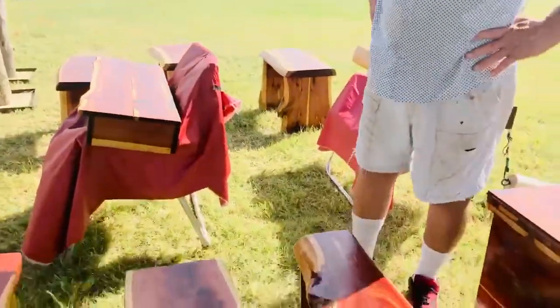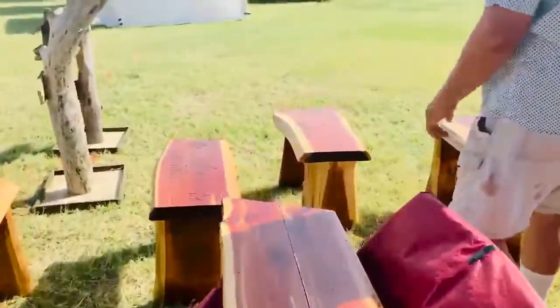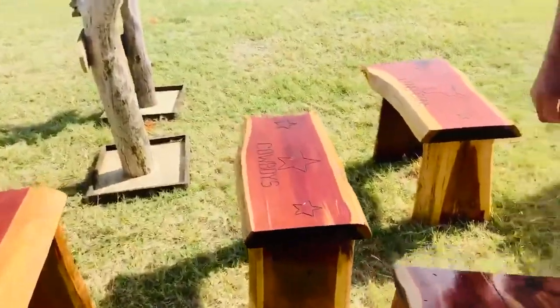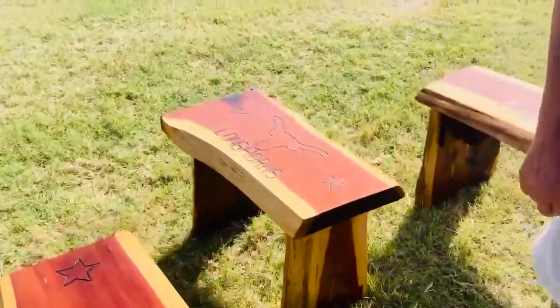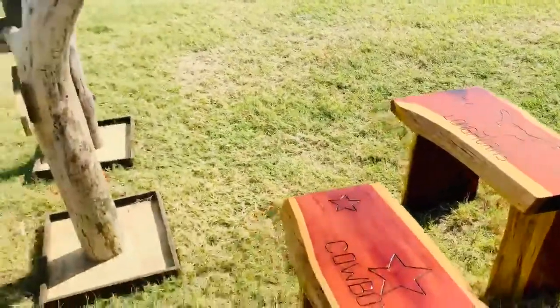I make cedar furniture — cedar benches — and we can autograph them too. Like this over here: cowboys, longhorns. We can put your name on it. Fantastic! We actually start from the tree. We cut down the cedar trees and cedar logs, take them to a sawmill. I have my planers and saws at the house, and we saw it up. Our prices are really low because we cut out the middleman.